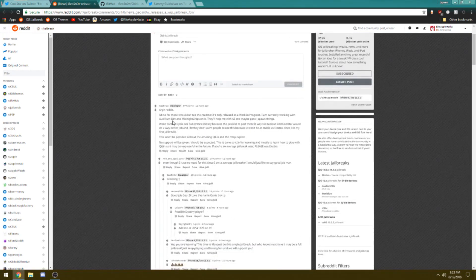The developer Geosnow has claimed on Reddit that he is using the exploit bugs of Keelin and MTCP as exploits in order for this jailbreak to work.